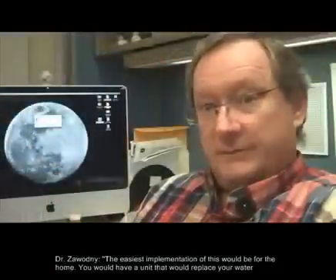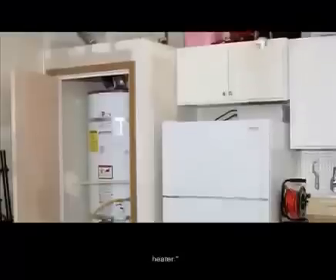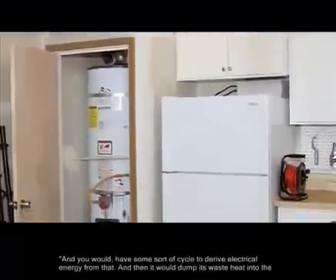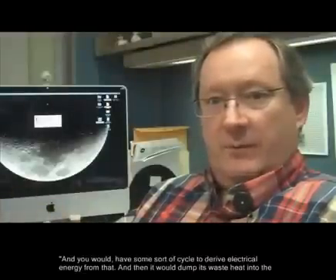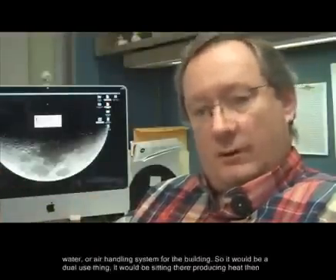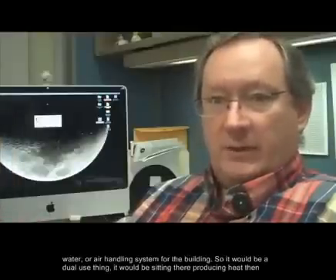The easiest implementation of this would be for the home. You would have a unit that would replace your water heater, and you would have some sort of cycle to derive electrical energy from that, and then it would dump its waste heat into the water or air handling system for the building.